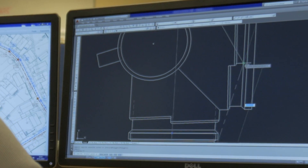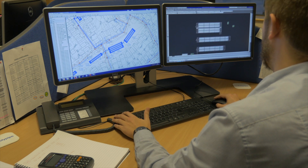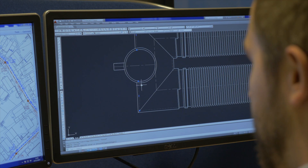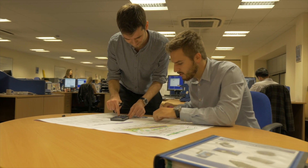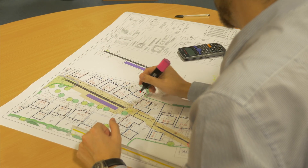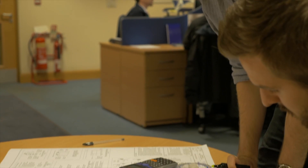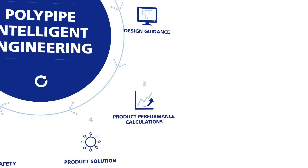RigiStorm XL can be engineered to suit any application. We analyse site conditions and installation parameters, then produce pipes with stiffness classifications ranging from SN1 to over SN8. We have the unique ability to value engineer the stiffness class of the pipe to satisfy customer requirements, meaning the pipe is neither over nor under engineered, offering optimal performance.